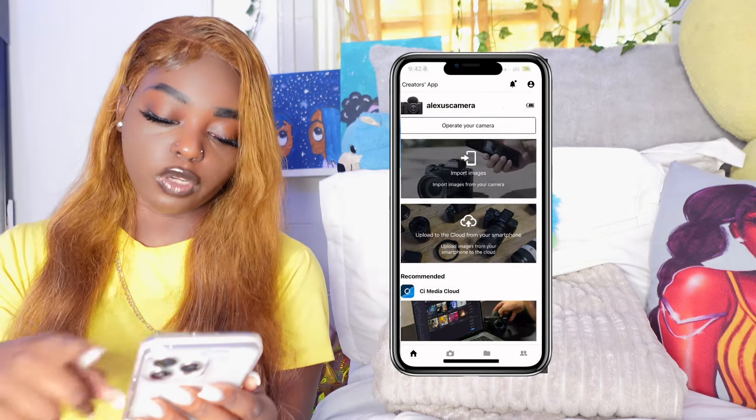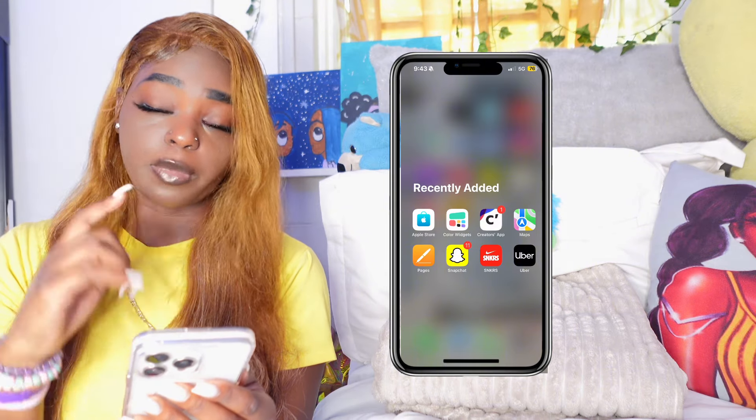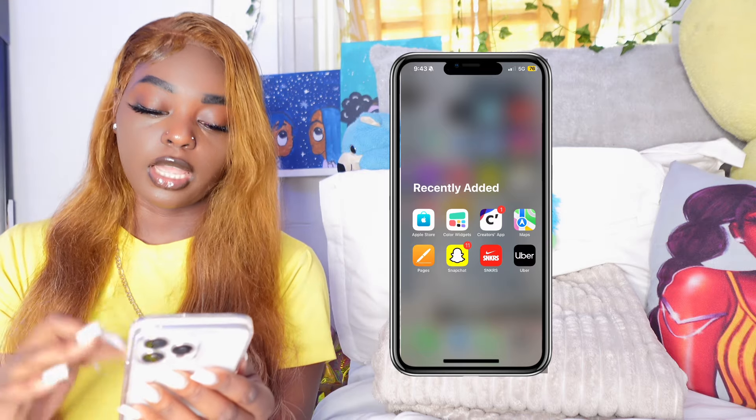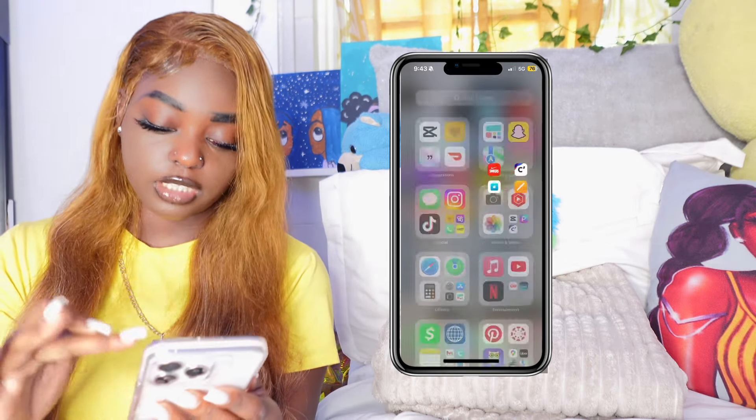I already went over Maps. Pages I don't use — it came with my phone. Snapchat I don't use either — I'm not even going to tell you guys to add me on that because I don't even really be on it. I just downloaded it yesterday. Next we're going to go into finances and productivity.